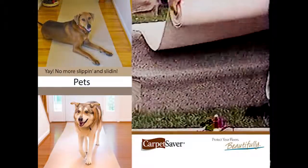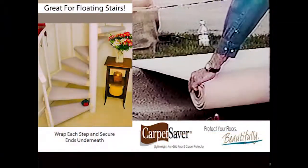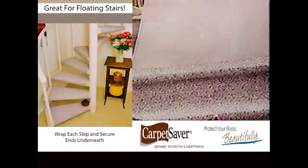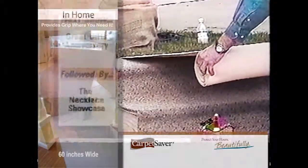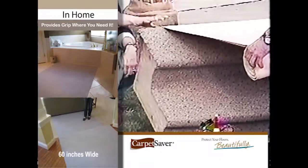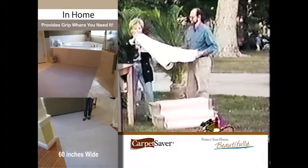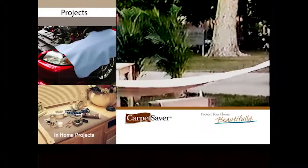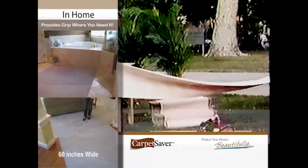This is how much it clings — it actually grips to whatever material is below it. Can you see it tilting up? See how this is tilted? It's not hooked on the back — that's how powerful it is. This is 30 inches across, and we have 15 feet, so that covers a lot of space.